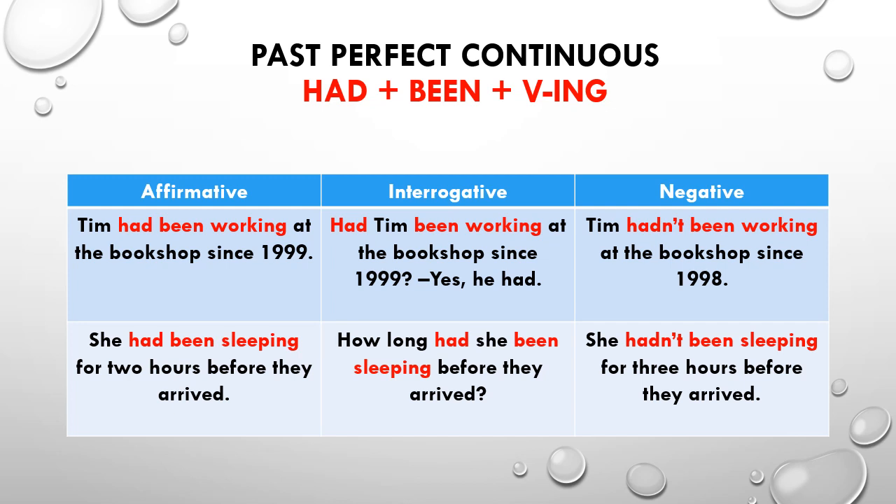The affirmative: Tim had been working at the bookshop since 1999. The interrogative form: Had Tim been working at the bookshop since 1999? The short answer is yes, he had. The negative: Tim hadn't been working at the bookshop since 1998.